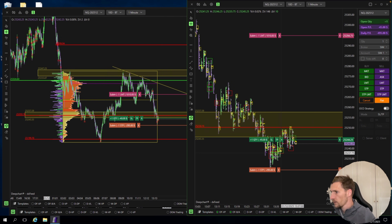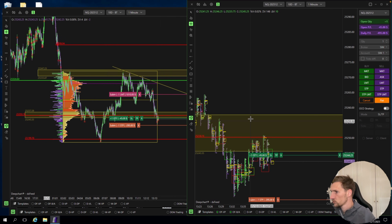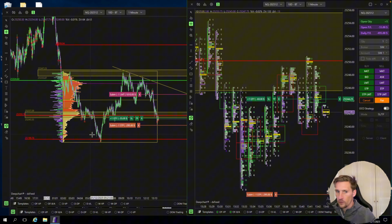Here was my stop. Now we are in another position. I took the volume profile of the range — value area low, value area high. Here is where the most seller volume happened, so that's an important level.